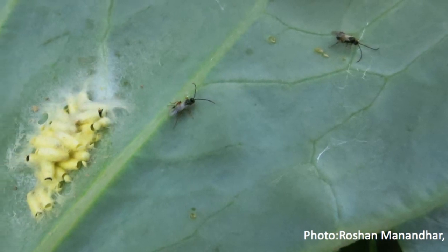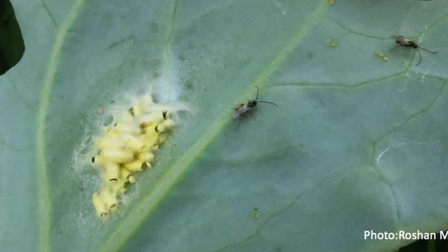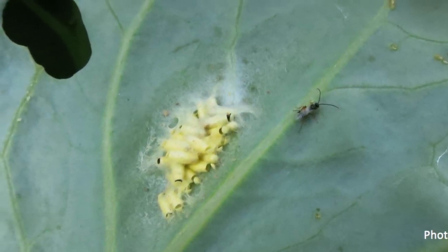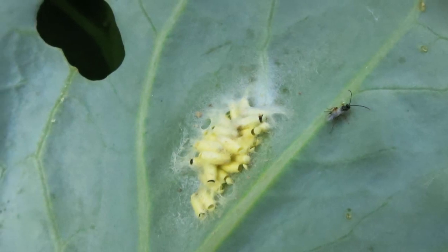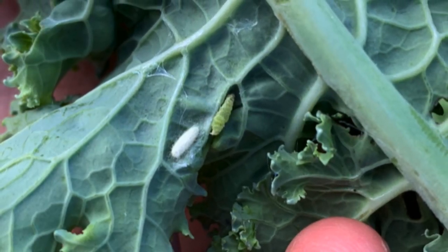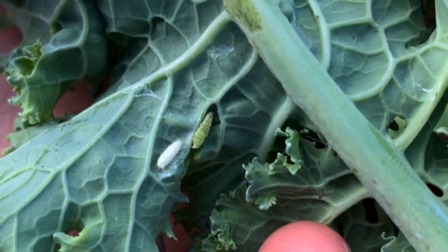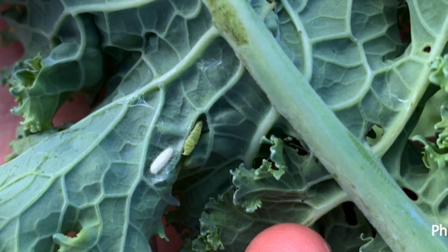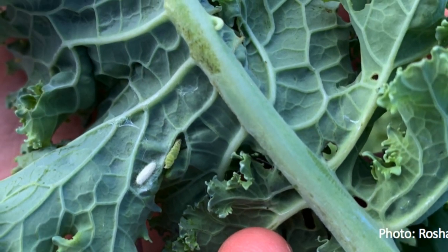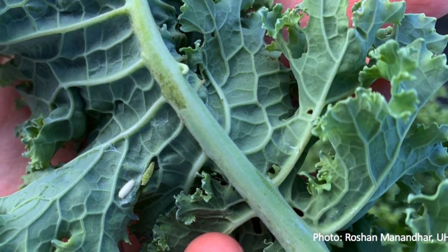Two parasitic wasps commonly found parasitizing diamondback moth larvae in Hawaii are Cotesia plutellae and Diadegma insulare. Diadegma insulare is adapted to higher elevations, whereas Cotesia plutellae is more common at lower elevations. These natural enemies never suppress diamondback moth effectively and are also difficult to rear in the lab. However, avoiding broad-spectrum insecticide sprays would help keep these natural enemies in check.